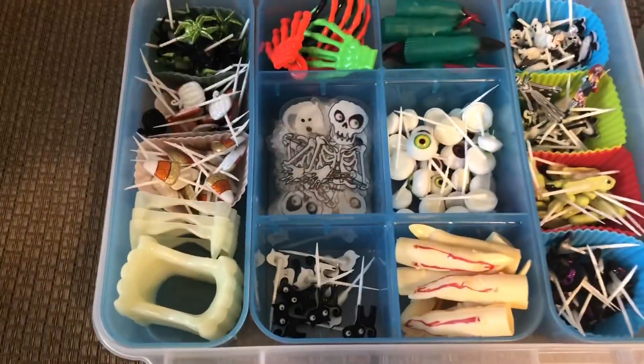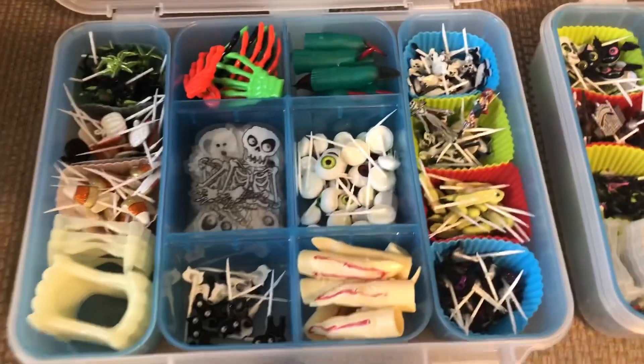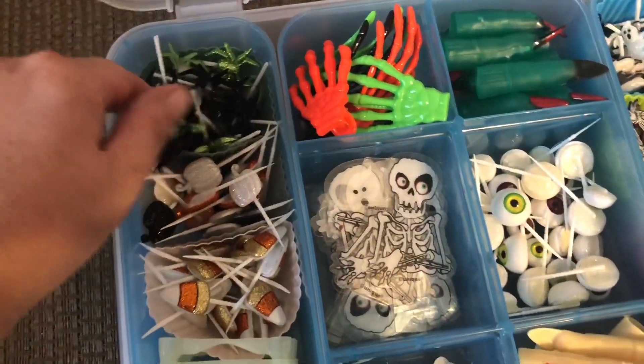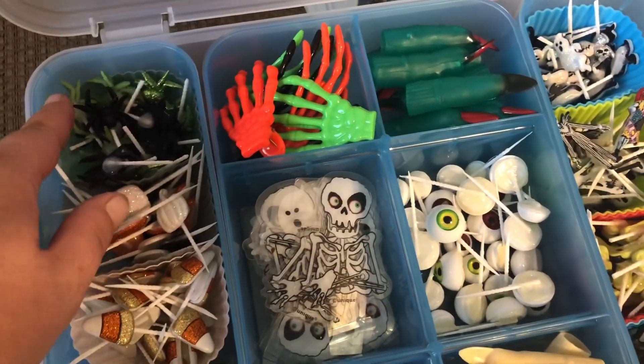Hey guys, just wanted to see who's starting to get excited for Halloween since it's now October. I just went through and started taking out all of my Halloween stuff, so I was just going to show you the majority of what I have.